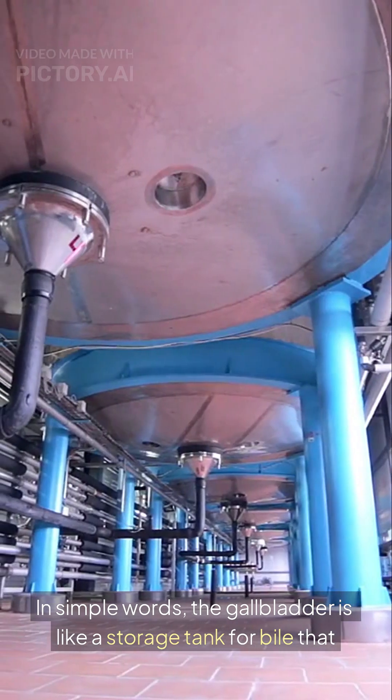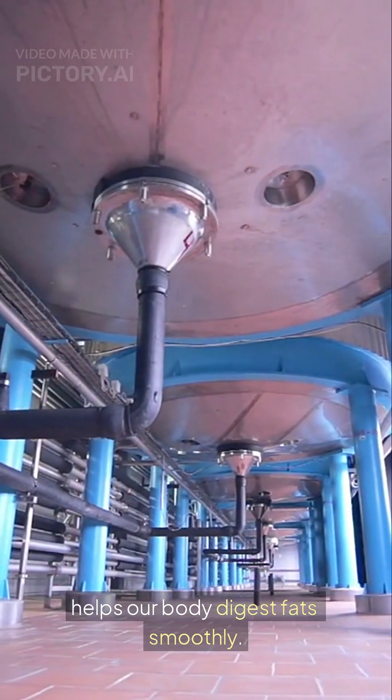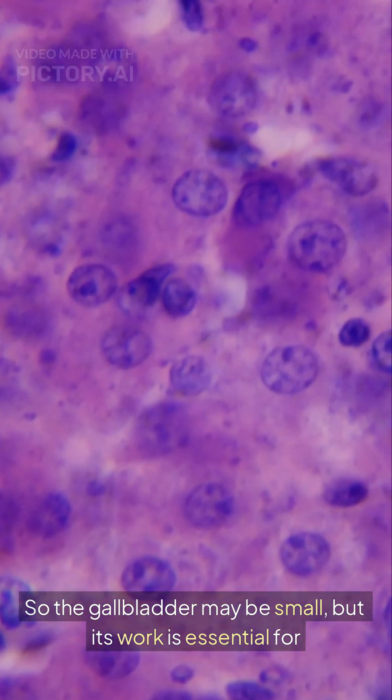In simple words, the gallbladder is like a storage tank for bile that helps our body digest fats smoothly. So the gallbladder may be small, but its work is essential for healthy digestion.